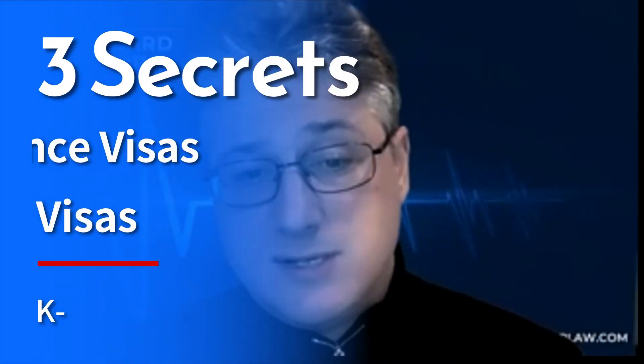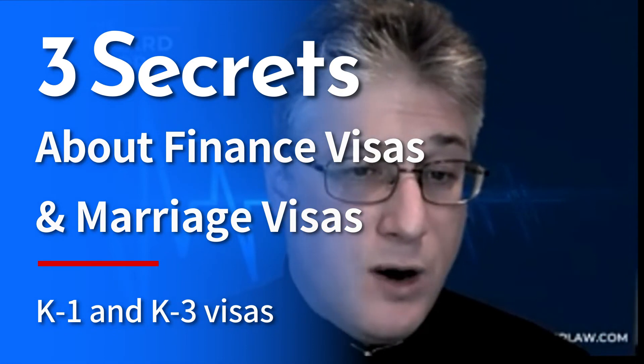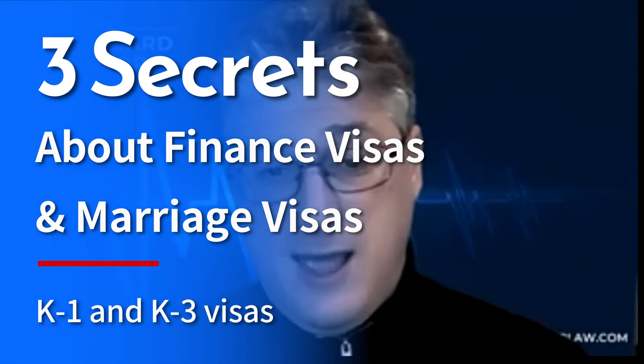Getting lawful permanent residence through marriage is a crucial and life-changing decision. There are so many categories for visa applications, and it can get quite confusing. But it's important that you look into each option to know which one will work best for you. Today, we're going to talk about three secrets that a lot of aspiring green card holders don't know about the K-1 and K-3 visa, commonly known as the fiancé and spousal visa.